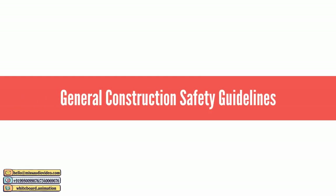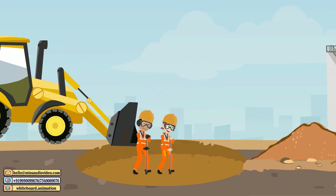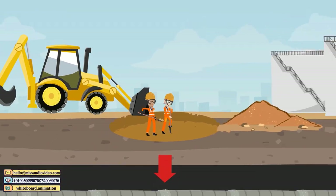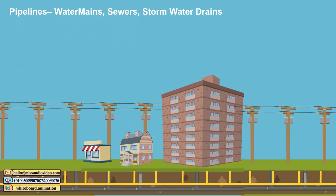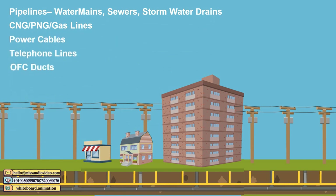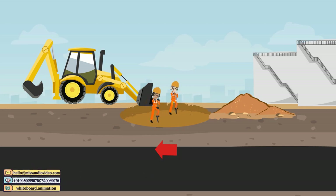General Construction Safety Guidelines. Before the commencement of any excavation or embankment work for the formation, any underground utilities crossing the construction area — like pipelines, water mains, sewers, storm water drains, CNG-PNG gas lines, power cables, telephone lines, OFC ducts, poles, electric, and telecom — should be shifted away from the area of construction to avoid any disaster.